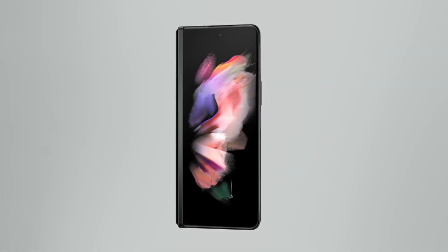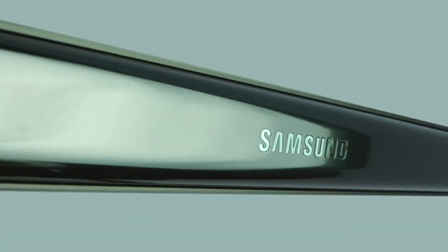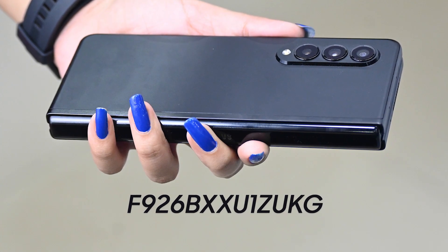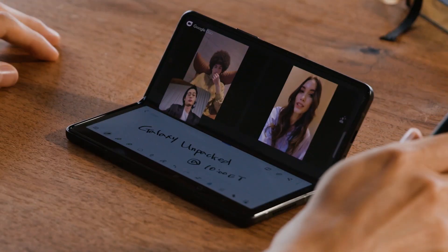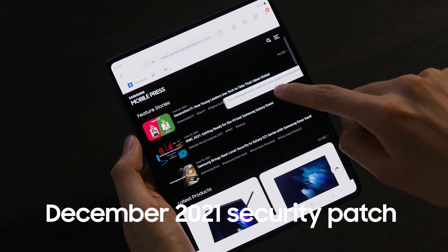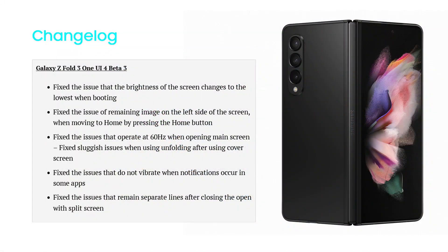And now as per the latest information, Samsung is expanding the third One UI 4 beta update to the Galaxy Z Fold 3 smartphone users in India. You can identify this latest update through the version number mentioned on the screen. The update also installs the December 2021 security patch and fixes several issues. To know more about this update, you can check the change log mentioned on the screen.